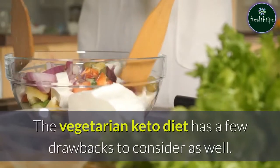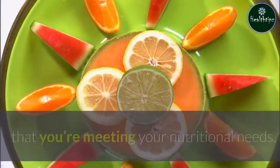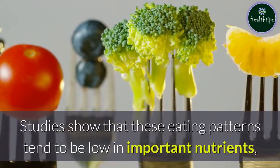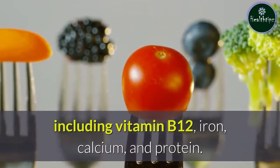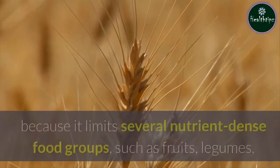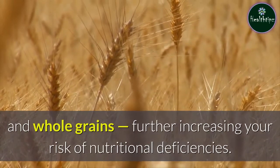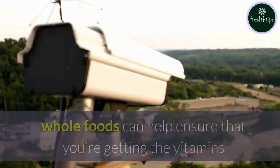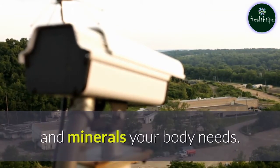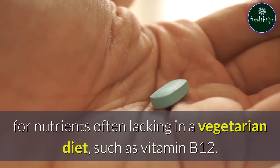The vegetarian keto diet has a few drawbacks to consider. Vegetarian diets require proper planning to ensure that you're meeting your nutritional needs. Studies show that these eating patterns tend to be low in important nutrients, including vitamin B12, iron, calcium, and protein. The vegetarian keto diet is even more restrictive because it limits several nutrient-dense food groups, such as fruits, legumes, and whole grains, further increasing your risk of nutritional deficiencies. Monitoring nutrient intake carefully and eating a variety of healthy whole foods can help ensure you're getting the vitamins and minerals your body needs. Taking supplements may also help, especially for nutrients often lacking in a vegetarian diet, such as vitamin B12.